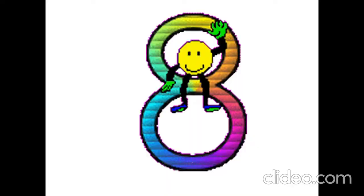Is it six? Yes, it is. It is six, six. Is it seven? Yes, it is. It is seven, seven. Is it eight? Yes, it is. It is eight, eight.